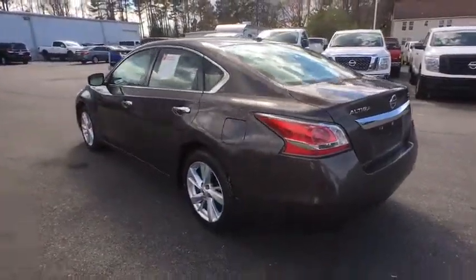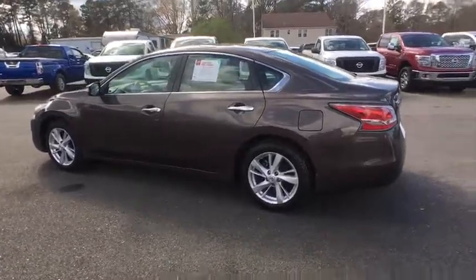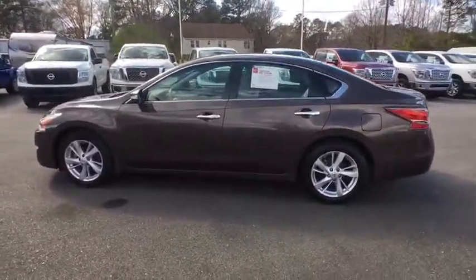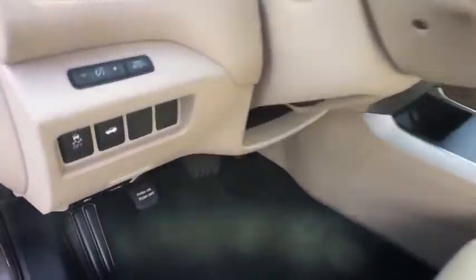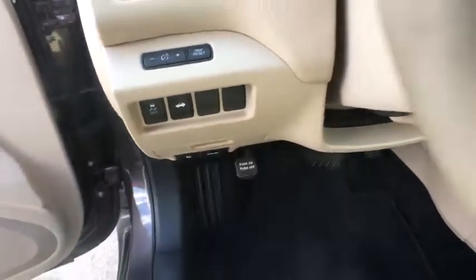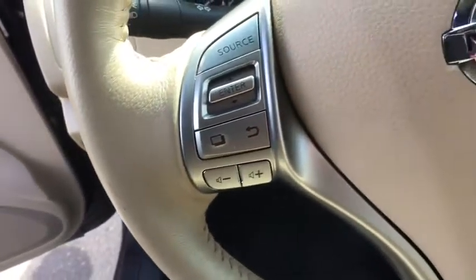And built to last. This vehicle has less than 25,000 miles. Here are some of this vehicle's great options: leather-wrapped steering wheel, Bluetooth. If you like it online, you'll love it in your driveway. Take it for a spin today.